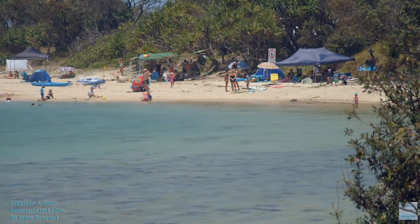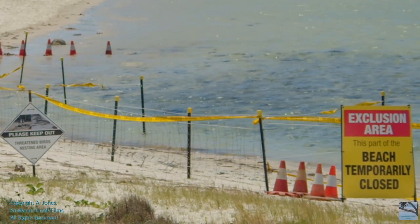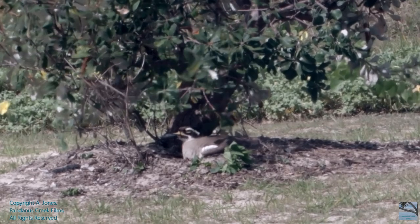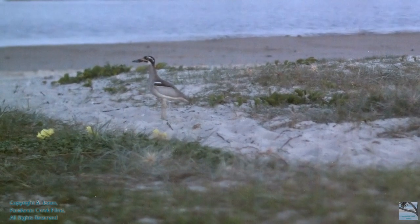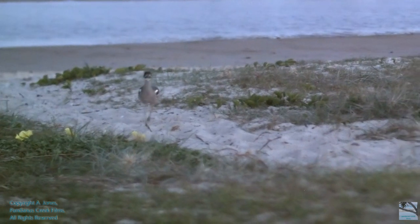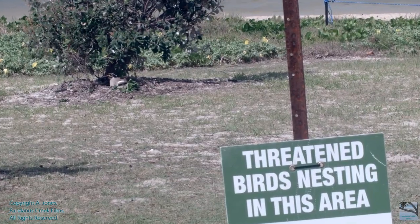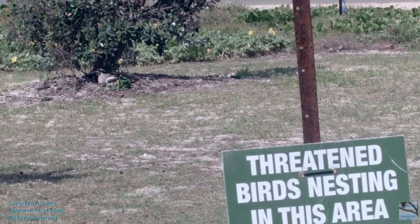This summer, something wonderful happened at the creek. A pair of critically endangered beechstone curlews laid an egg. Beechstone curlews live on the sandy dunal systems that border onto this tidal creek. They laid their egg in a shallow depression on the sandy soil, under the branches of a stunted coastal banksia tree.